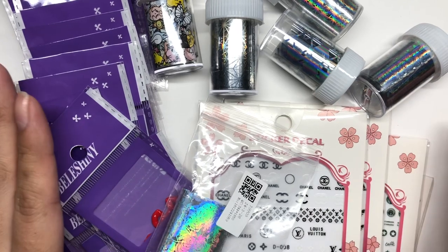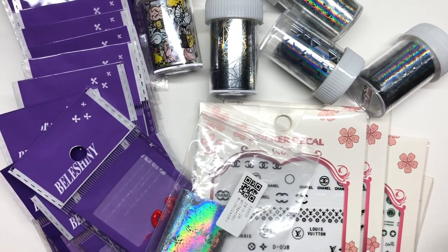Hey guys, welcome back to my channel. So today I'm going to show you guys a mini AliExpress nail haul. I got all these packages today, so I didn't want to do a big nail haul again like I did in the last video. I want to do it in small little increments so that way you guys know and keep up with me on what I've been getting from AliExpress.